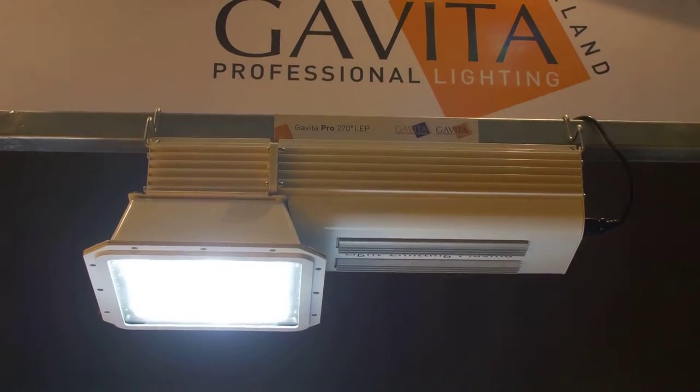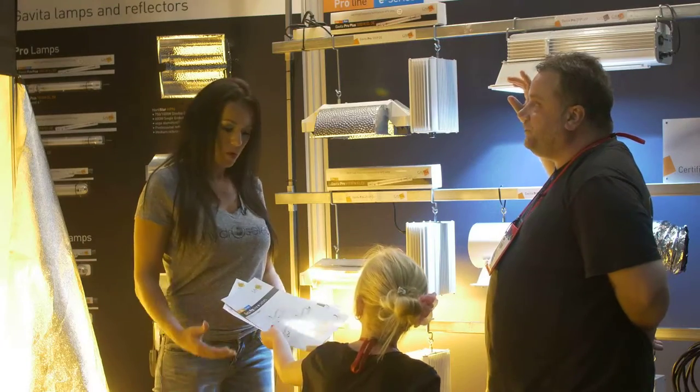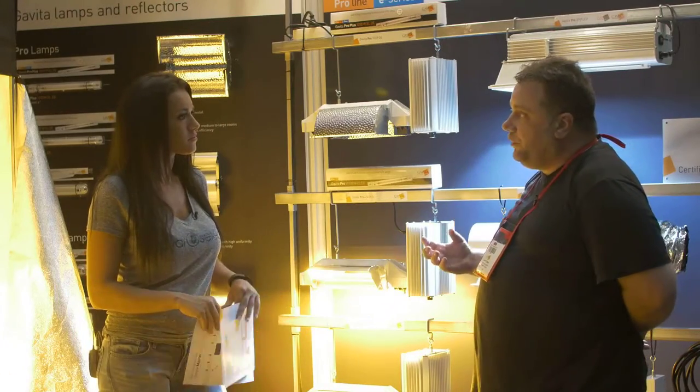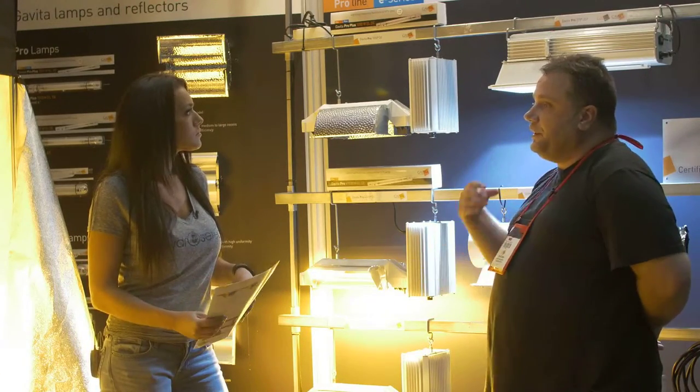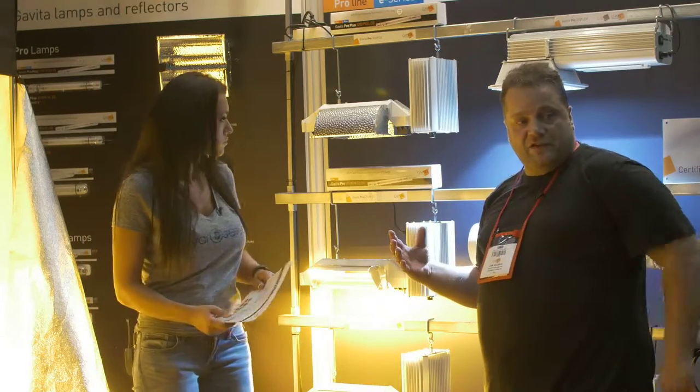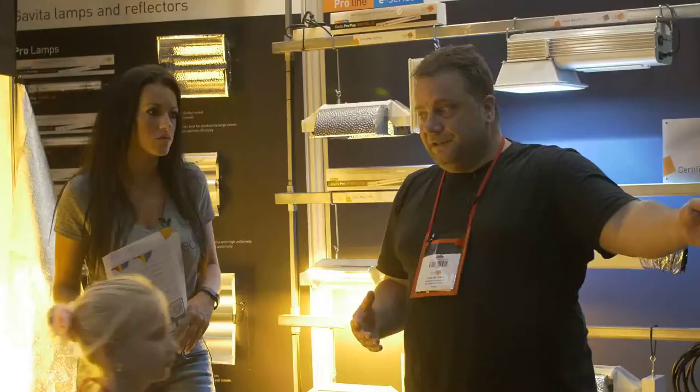We also have our plasma lights. Our plasma lights are more for supplemental lighting — they contain more UVA and UVB, which will pretty much help with more essential oils and more terpenes, so you get a better quality product.